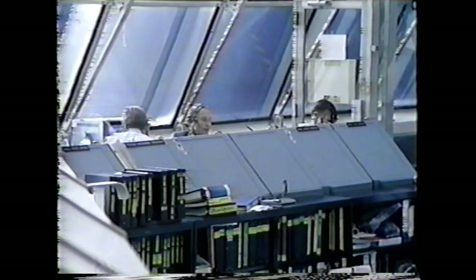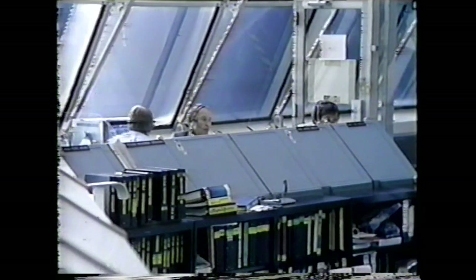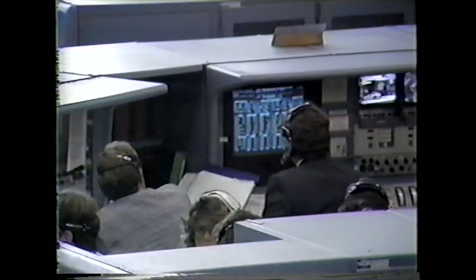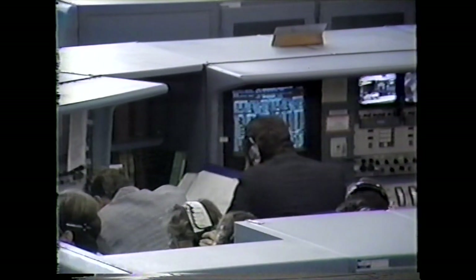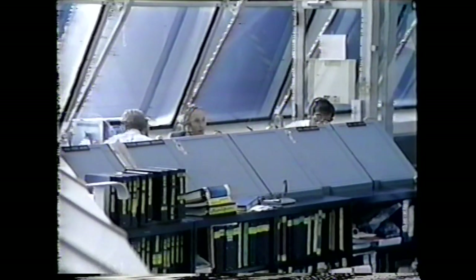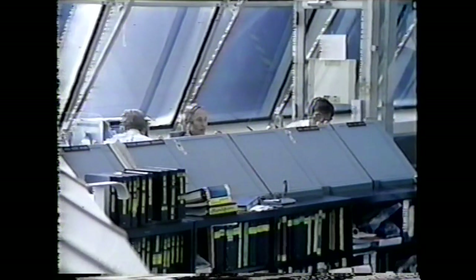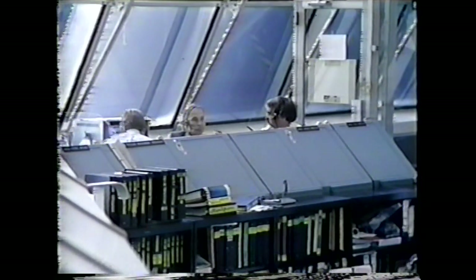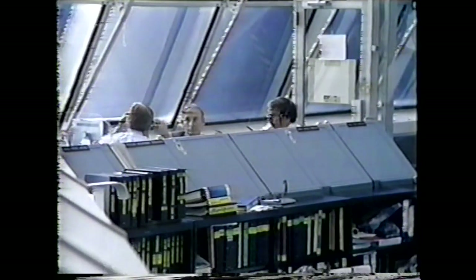Launch director: before we call it quits here, is there any more data you would like to get before we go into a recycle and shutdown? We have our strip charts downstairs and have all the data we need. Copy. SD concurs. NTD, GLS: get cut off. Launch team proceed to sequence 18, page 978. A decision from launch director Bob Seek: we will scrub for today.